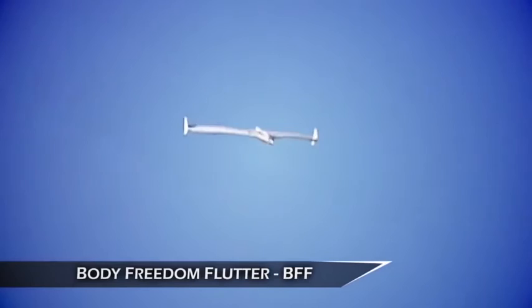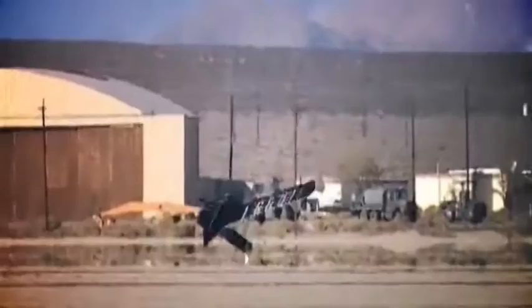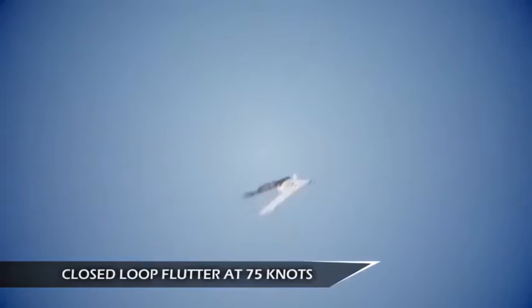In 2005, Lockheed Martin initiated an independent research project to validate its flutter modeling techniques and to investigate the possibility of active flutter suppression. To minimize cost, five very lightweight expendable RPVs were designed and built. These vehicles were called Body Freedom Flutter Vehicles, or VFFs. The success of the active flutter suppression system demonstrated on the VFFs led to an AFRL contract to build and test two more.